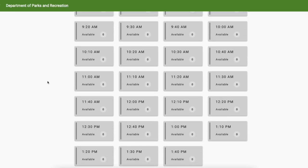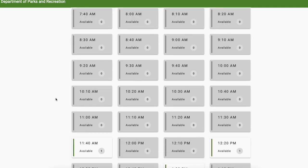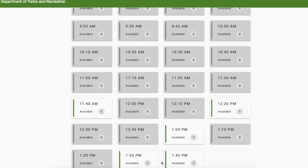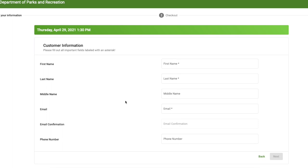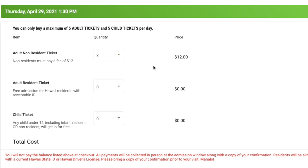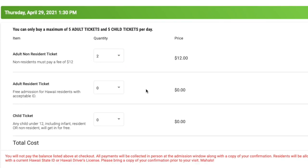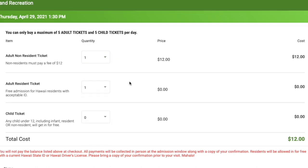It looks like tomorrow is totally booked out, and Wednesday is done too. Let's go to Thursday — there are a couple of slots available and they're kind of close to each other, so we'll take them. The slots at the end of the day show $1:30 and $1:40. It's a bit confusing because it says 'available' and then shows zero. All the slots say available, so you think there are many open time slots. We put in our info for two tickets — quantity two for the two of us at $24. One is an adult resident ticket and one is a non-resident ticket, so one is free and one is $12.